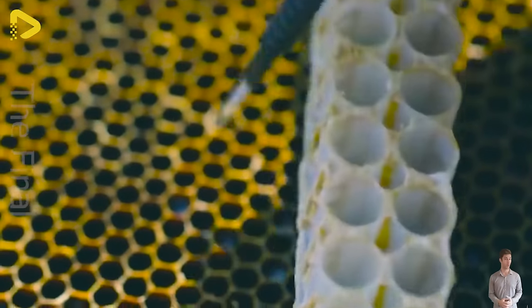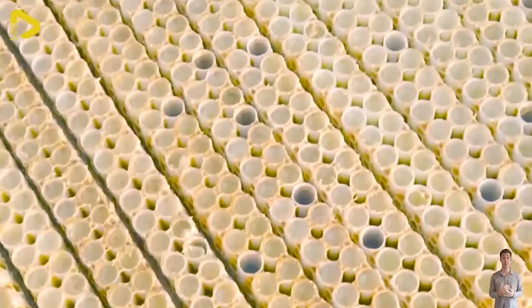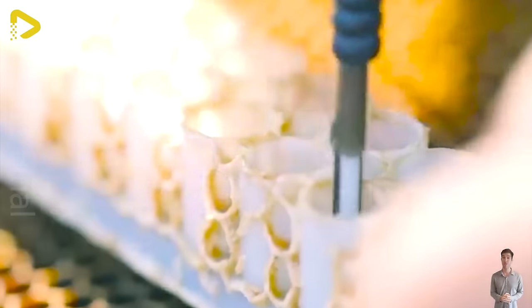Furthermore, psychological and commercial factors also play a significant role in increasing the value of royal jelly, making its use widespread and thriving in the market.